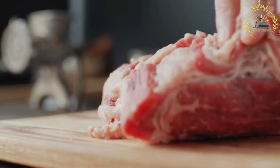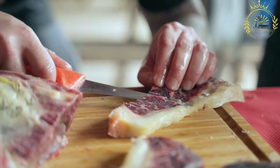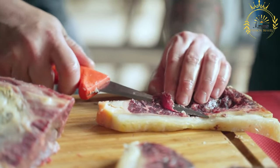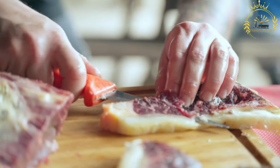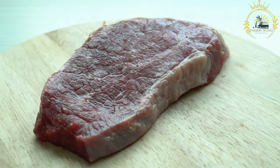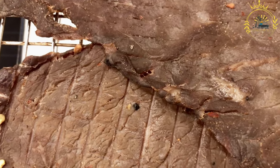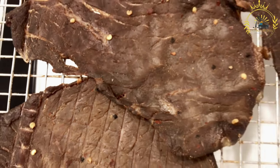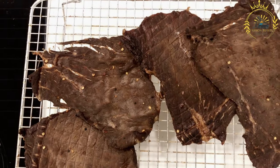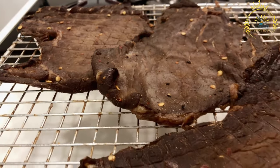Drying process: after marinating, the meat is hung or laid out to air dry in a cool, dry place. The drying process can take several days to a couple of weeks, depending on the desired texture and moisture content of the biltong. The meat is typically dried until it becomes firm and develops a slightly chewy texture. Once dried, biltong is sliced into thin pieces before being packaged or consumed. The slices are often tender and easy to chew, with a distinctive meaty flavor and hints of the spices used in the marinade.